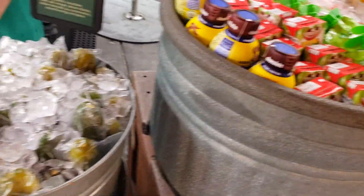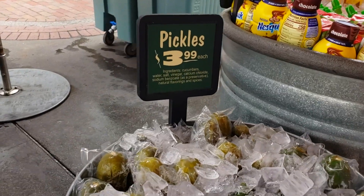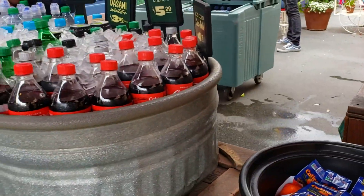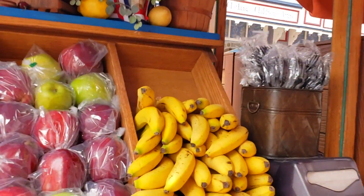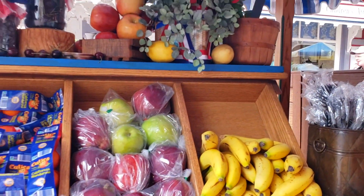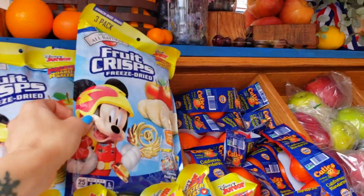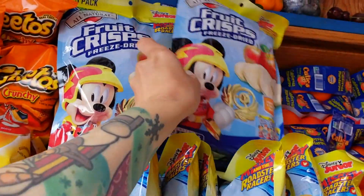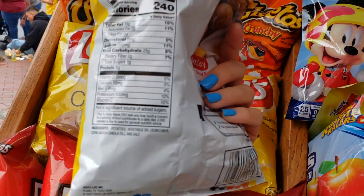They have pickles with the ingredients list right on the sign, cuties (little mandarin oranges), bananas, apples, freeze-dried apples (just Fuji apples), and regular plain leis that are vegan — just potatoes, salt, and oil.